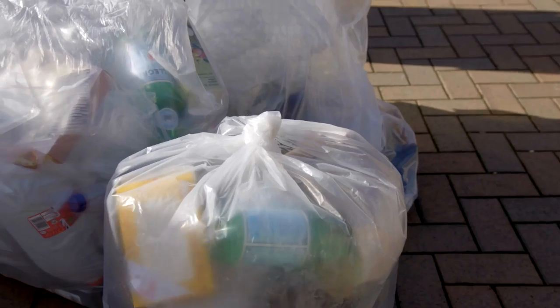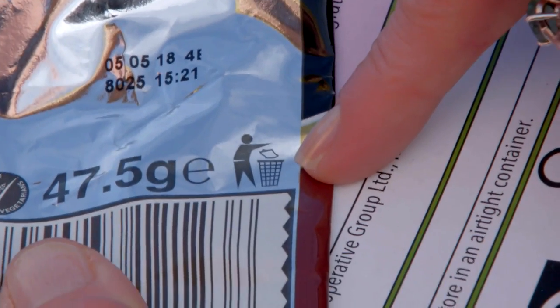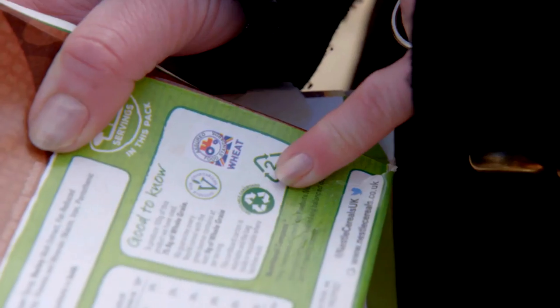Every year, around two million tonnes of plastic is placed on the market to be used to package household goods. That's a lot of plastic, but surely the best place to go for advice on recycling would be the product's labels.